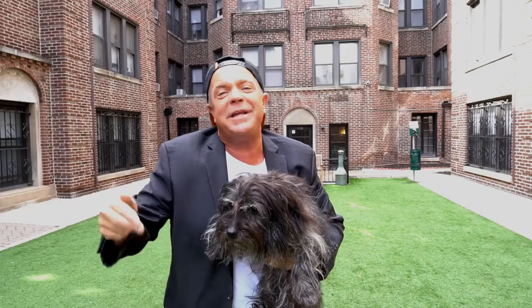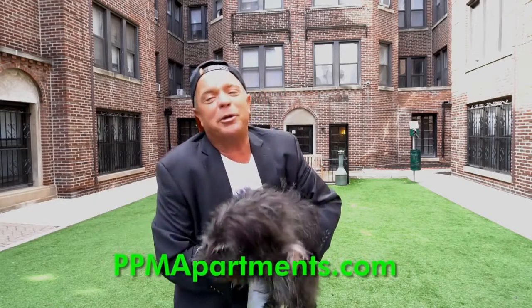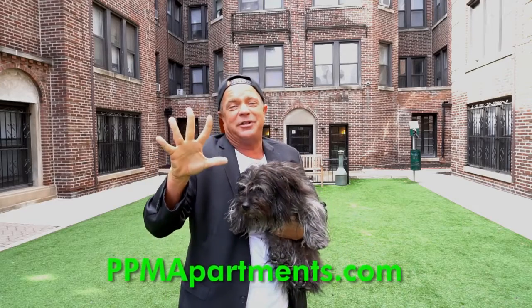So whatever your two bedroom need is this spring, your first step is ppmapartments.com. Book your appointment online and save $500 off your first month's rent.